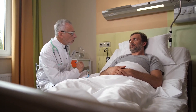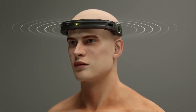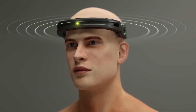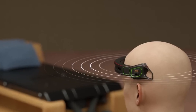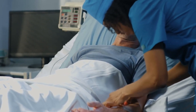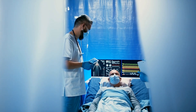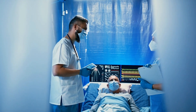During the recovery process, BrainBridge uses a brain-computer interface headband to allow patients to communicate their needs through thought. This headband turns brain waves into text or speech, enabling patients to interact with caregivers and express their needs without physical movement. This advanced technology significantly enhances the quality of life for patients during the critical recovery phase.